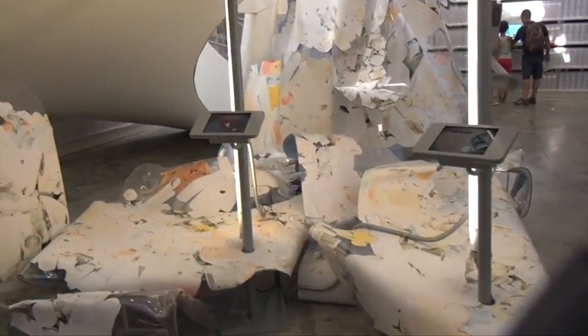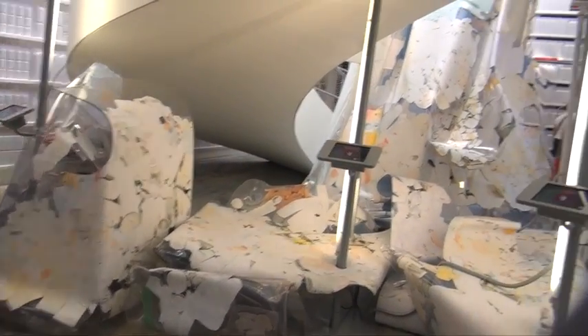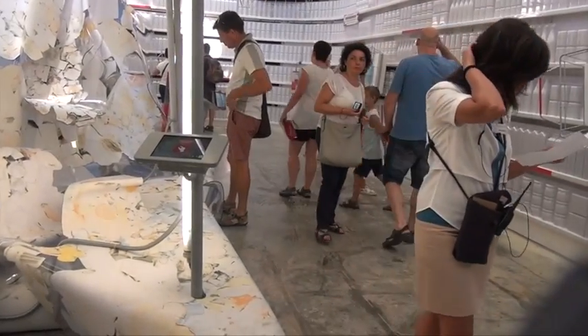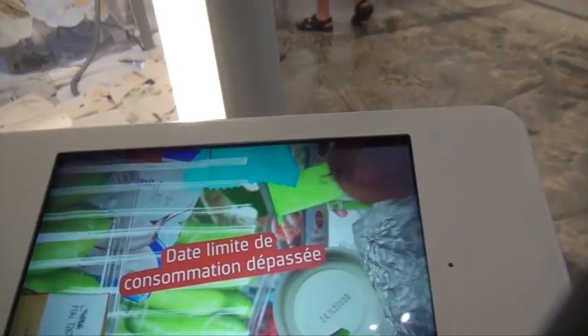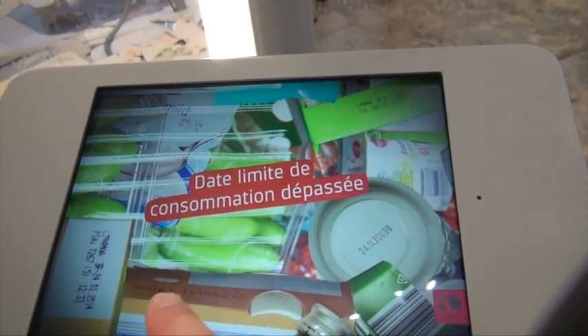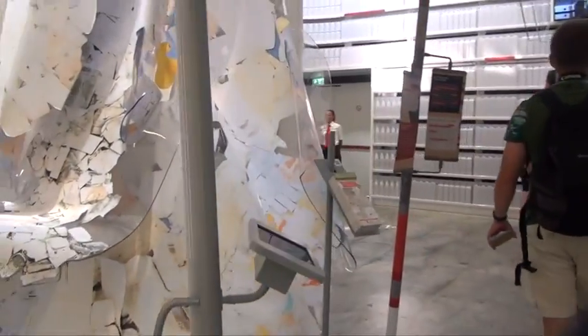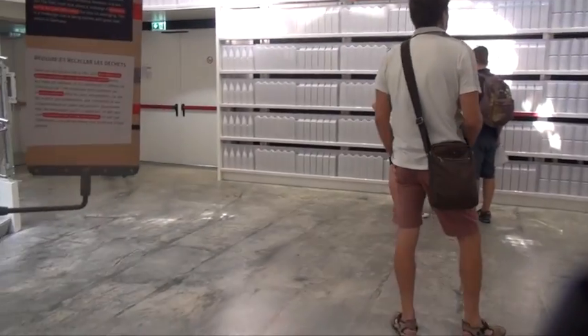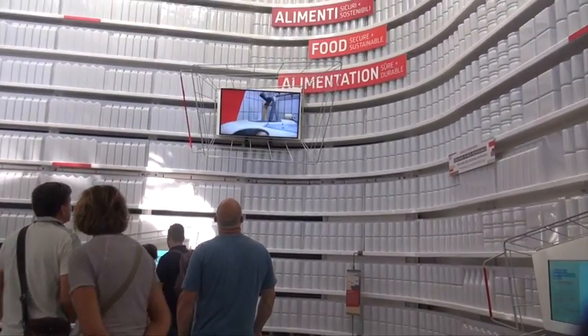Here we have more interactive screens focusing on food in the future and some of the issues that will no doubt come up in Germany and elsewhere. What I really enjoyed about the technology was that it supplemented the experience in the space — it was never used just for the sake of technology. There was a storytelling component that was so strong throughout Germany's pavilion, and the technology at all times was highly interactive and focused on complementing the story rather than being a story in and of itself.